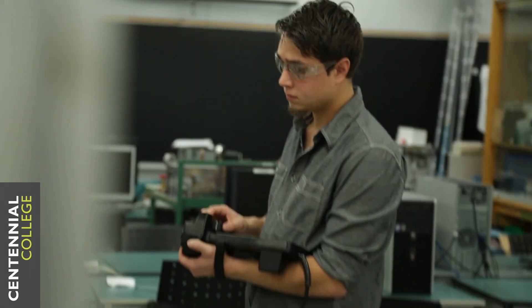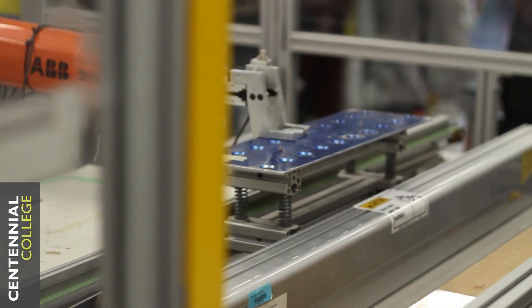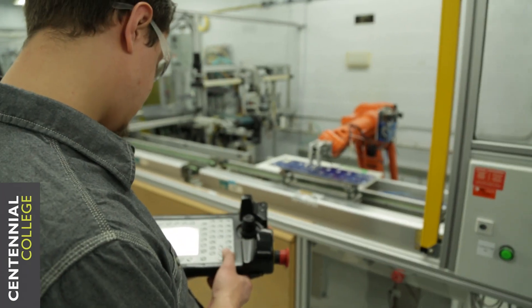Automation and Robotics is a three-year technology advanced diploma offered by Centennial College. This is our robotics lab — here we have four ABB robots. They are live industrial robots used in many factories all around the world.